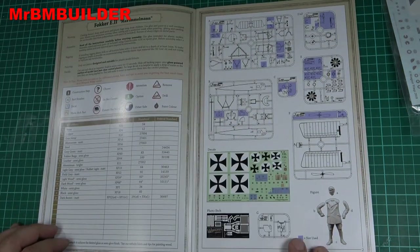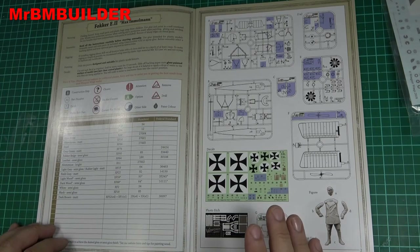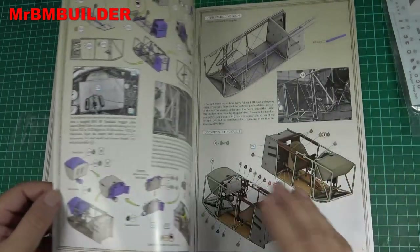The thing that made me happy about this kit — I picked it because when I looked at the sprues I thought there's just enough there to make me happy, not too much. So I thought I could probably build this one.